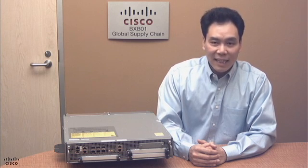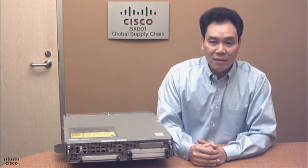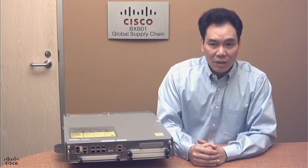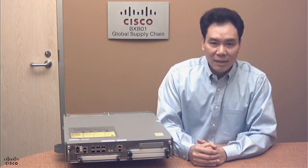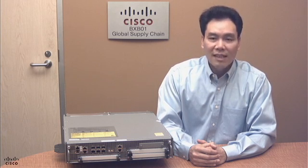In summary, if you are looking for a high-performance router with instant-on services in a small form factor for your high-end branch, managed services, or your WAN edge, the Cisco S1000 2X router is your platform of choice. For more information, please visit cisco.com/go/S1000. Thank you for watching.